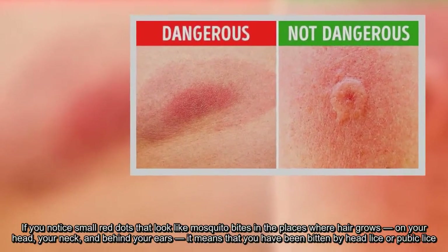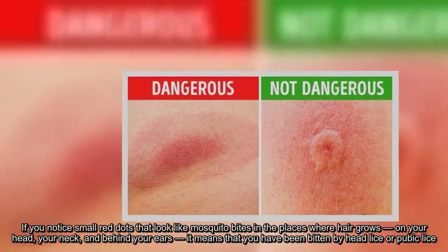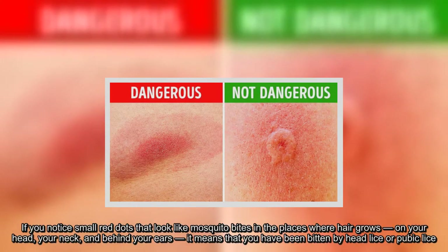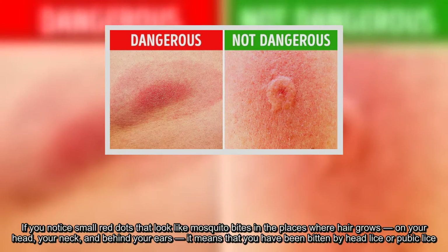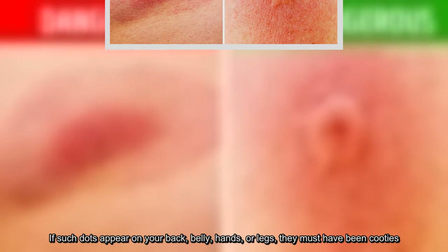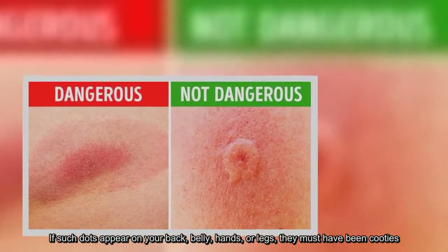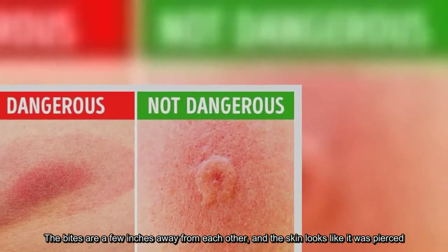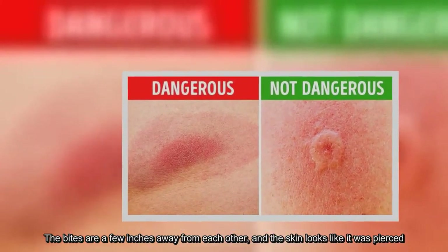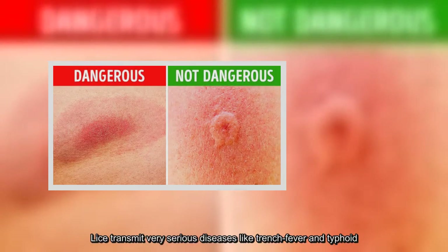If you notice small red dots that look like mosquito bites in the places where hair grows — on your head, your neck, and behind your ears — it means that you have been bitten by head lice or pubic lice. If such dots appear on your back, belly, hands, or legs, they must have been body lice. The bites are a few inches away from each other, and the skin looks like it was pierced. Lice transmit very serious diseases like trench fever and typhoid.